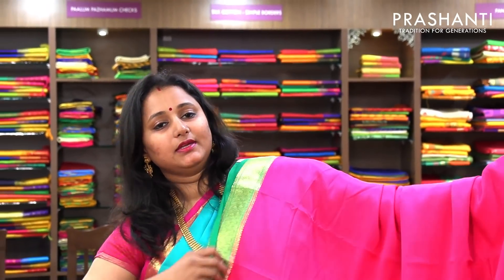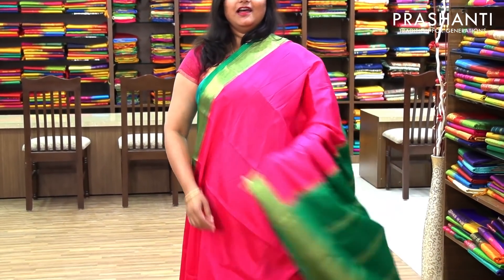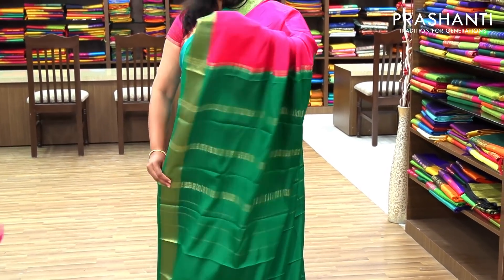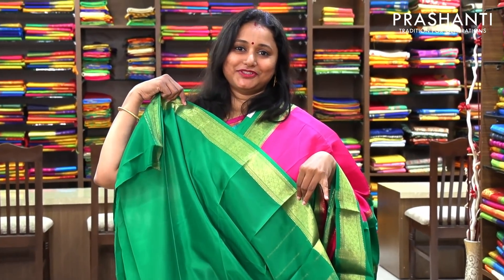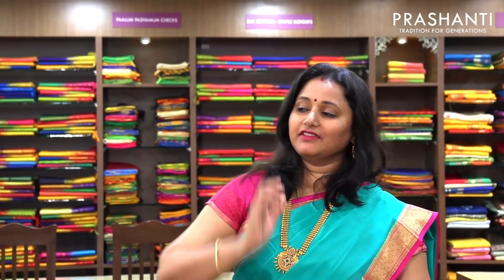Another color is pink with green. The entire body goes plain with beautiful green border woven in golden zari. And this is the pallu in green. And a contrast green blouse. Priced at 5,590.